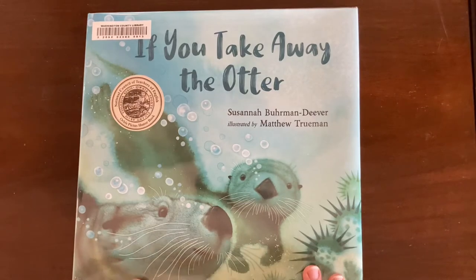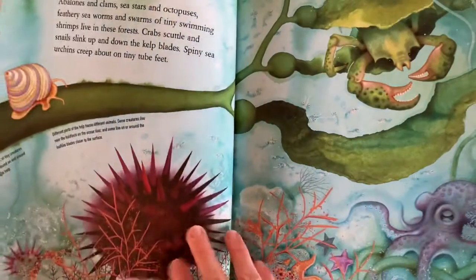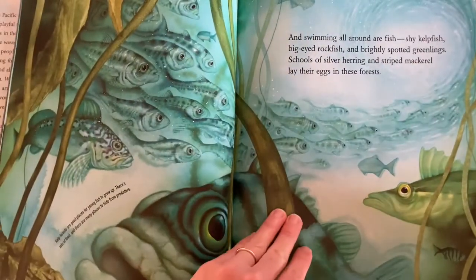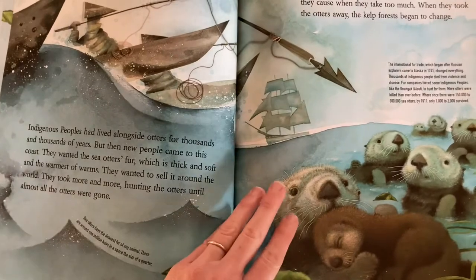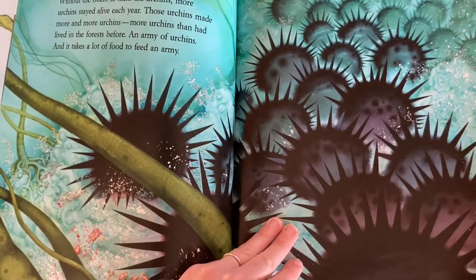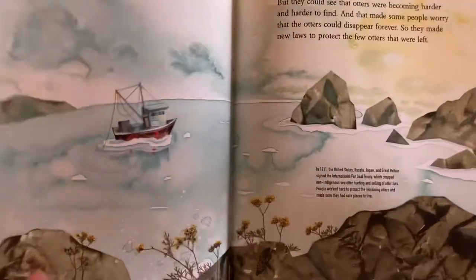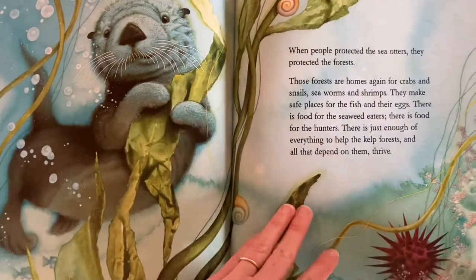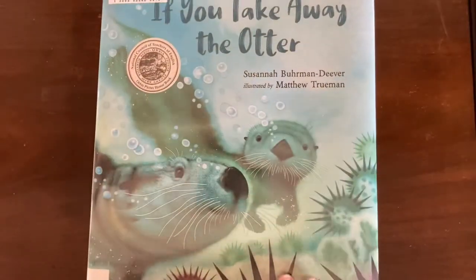This one goes into the role that otters play in their ecosystem in the kelp forest. I really love how this book illustrates the point that when humans disrupt an ecosystem, we don't necessarily know what the consequences will be. Humans hunted almost all of the otters in this area, which caused the sea urchins to take over and it becomes basically a sea urchin desert where nothing else can grow and live. It ends on a positive note that when the sea otter population rebounded, the kelp forest was able to come back along with other animals and plants.